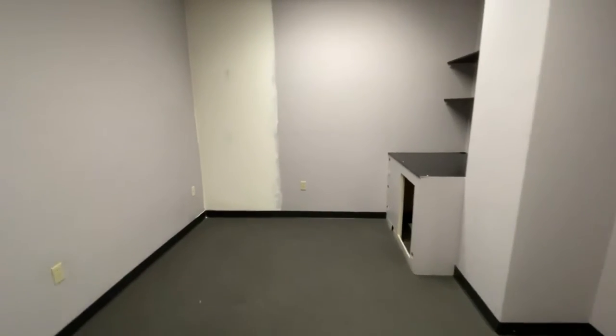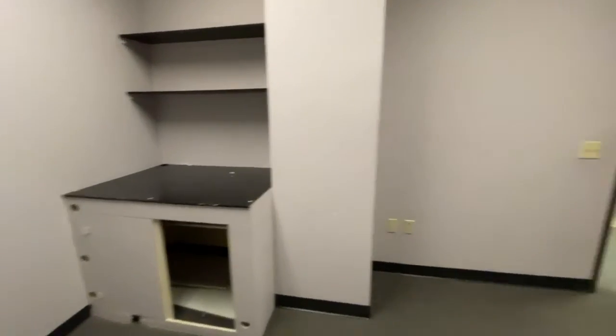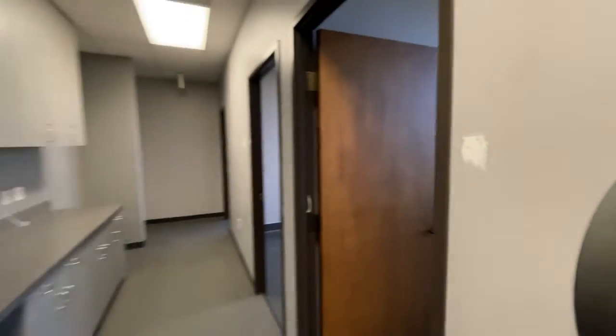I guess the standard room? I didn't really know what was going on over here previously. Kind of bizarre. Standard room. Back into the hallway.